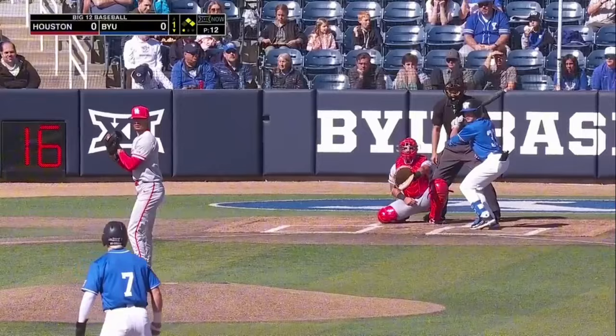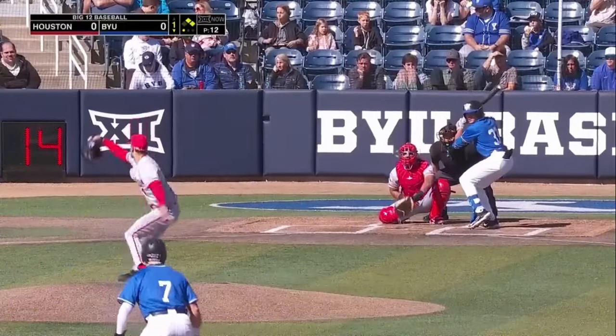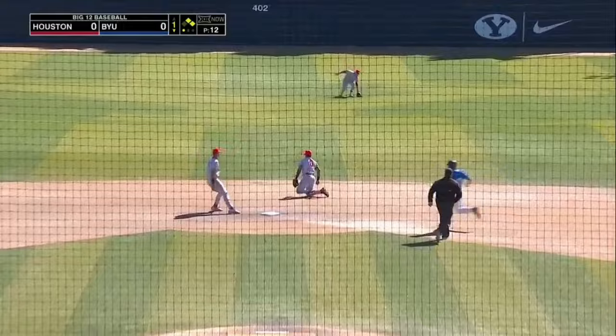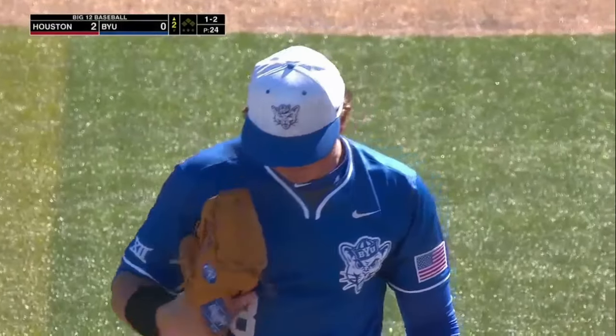Beat ball down the middle. Jean comes in right up the middle into center field. Vest turns — yeah, that's the fifth home run on the season for French.